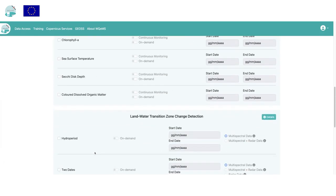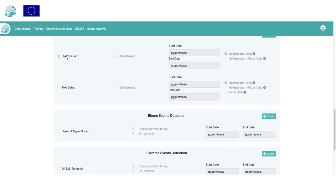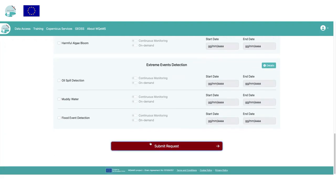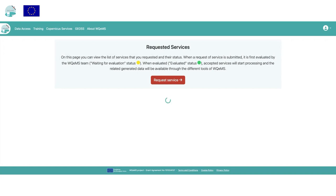A section related to the selection of services includes four main areas related to each of the main service components. For each, a list of sub-services with related parameters is present. The user can specify on-demand or continuous monitoring modality. The continuous mode continuously monitors water bodies, generates geospatial maps each day, and detects water-related issues. The on-demand mode generates one-off geospatial maps of a given area at a given time.